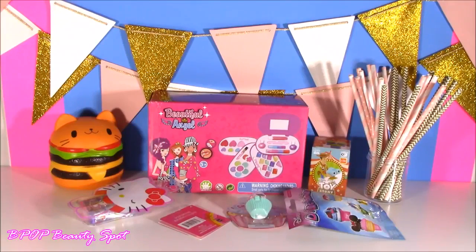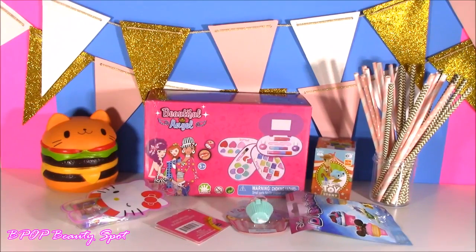Hey guys, welcome back to Bubble Pop Kids. Today we are in for such a good one. If you love makeup and lip balm and surprises, you are going to love this show. Welcome back to the show, all you little bubble teenies. So excited for today because I am kicking off a new series, which I'm calling Bubble Pop Beauty Spot. This is a new little series I'm doing for the summer with tons of cute makeup, lip balm, basically everything cute beauty.